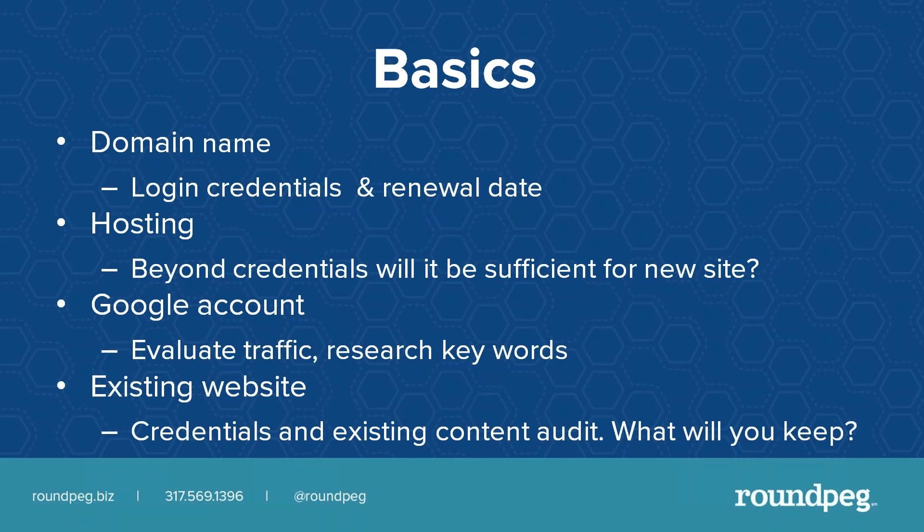Let's start with basics. Do you own your domain name and know when it renews? Do you have the credentials for your hosting, and will your current hosting package be sufficient for the new site? If you've trusted your previous hosting company with this information, it could be a problem if you decide to change hosts. You should own this information. Even if you aren't going to redo your website for two, three, or four years, you need to get this information. These renewal notices need to be coming to you. You also need a Google account set up to evaluate traffic and research keywords, and if you have an existing website, you need the login credentials for updating that site.